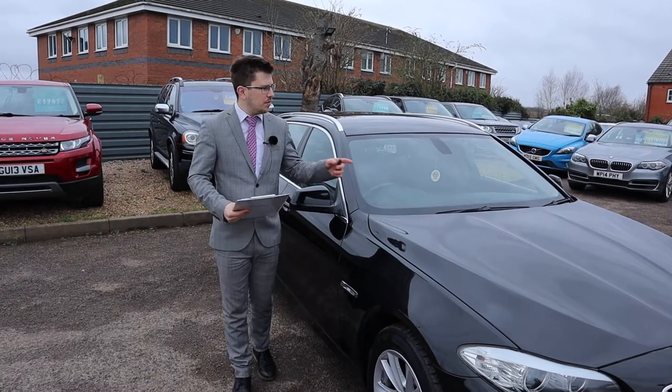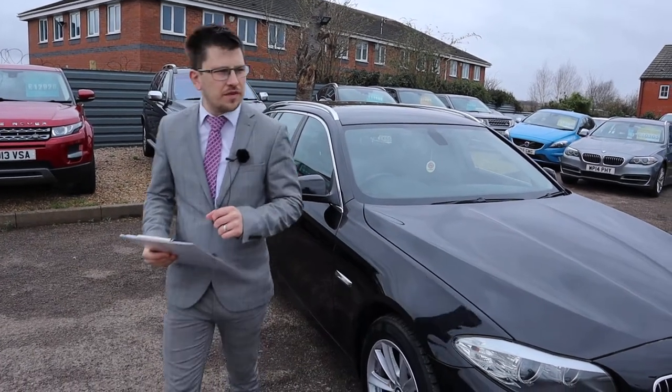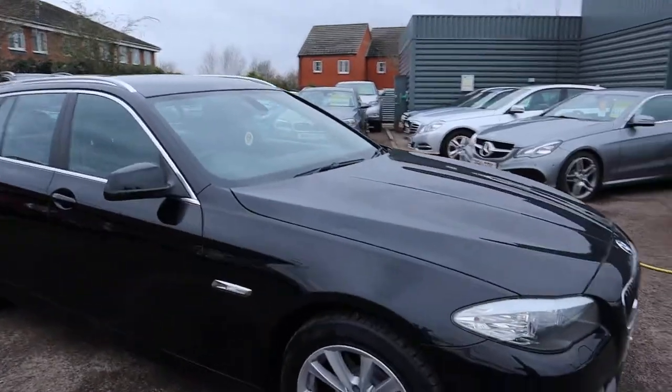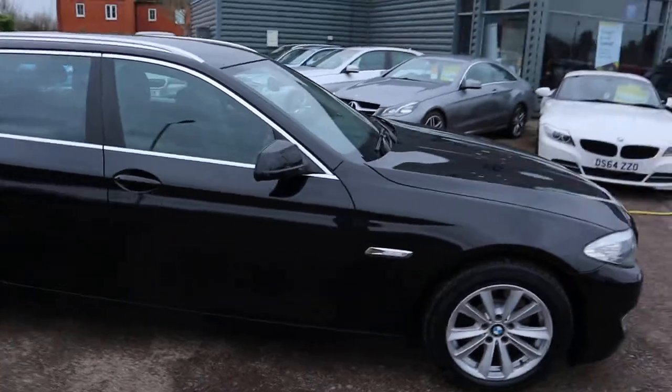Welcome to Country Car, my name is Tom. Brand new to stock is this gorgeous BMW 5 Series. I'm going to give you a walk around the car today and show you a few of the features and the general condition of it.